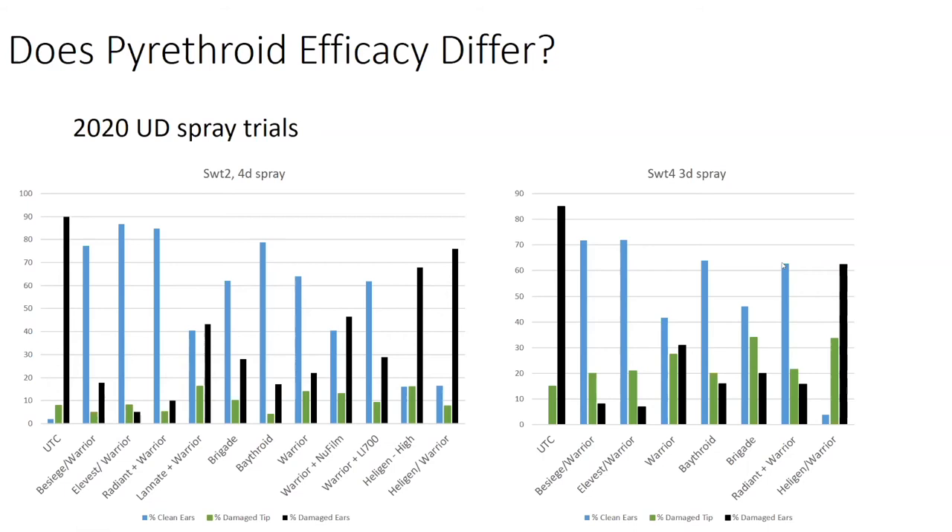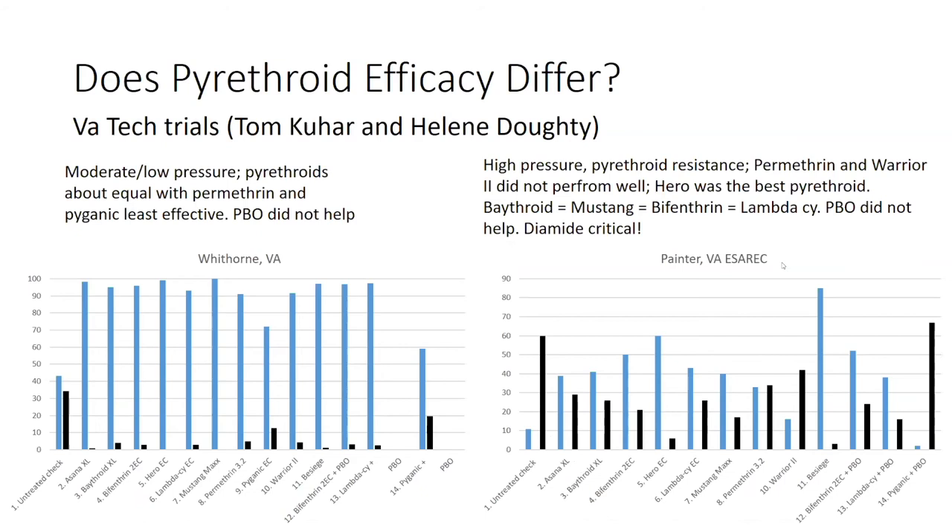Tom Kuhar also did some pyrethroid testing at his mountain test at Whitehorn, Virginia — that's in southwest Virginia — where he had moderate to low earworm pressure. The pyrethroids performed very well and are all roughly equal to each other, with some differences between Permethrin and Pyganic. At the eastern shore of Virginia under high pressure and pyrethroid resistance, the only product that worked really well was Hero, but you can still see about 40 percent damage. Bifenthrin and Baythroid performed equivalently. His best treatment, not surprisingly, was Besiege — which again goes to show that the diamide is critical to getting the most protection in sweet corn plantings.